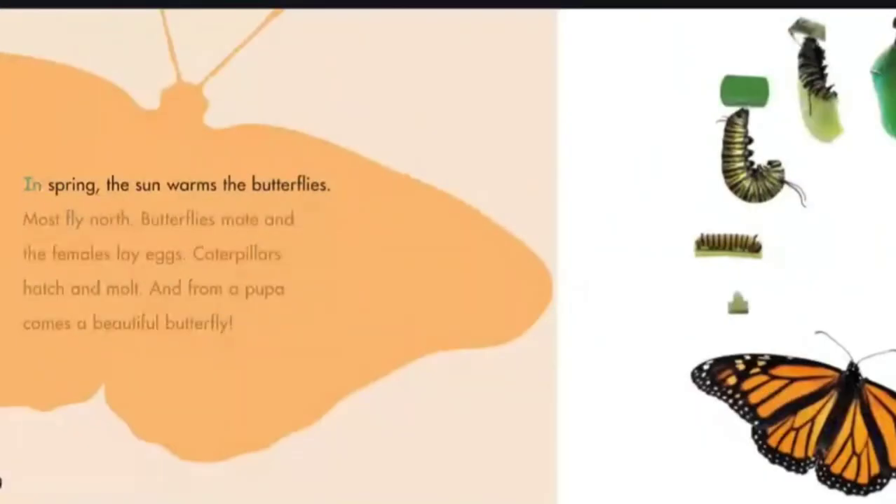In spring, the sun warms the butterflies. Most fly north. Butterflies mate and the females lay eggs. Caterpillars hatch and molt. And from a pupa comes a beautiful butterfly.